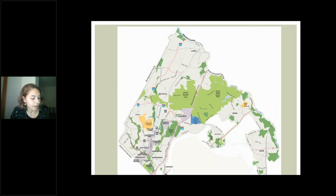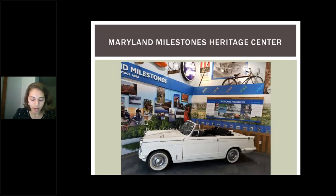This is a map of our heritage area with Laurel to the north, Colmar Manor to the south, and Bowie to the east. This is our Heritage Center located in the Pyramid Atlantic Arts Center in downtown Hyattsville. The car is no longer there unfortunately.